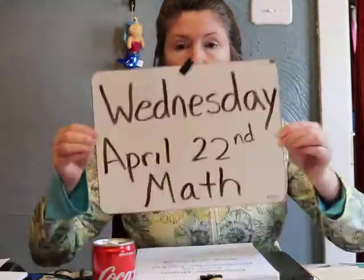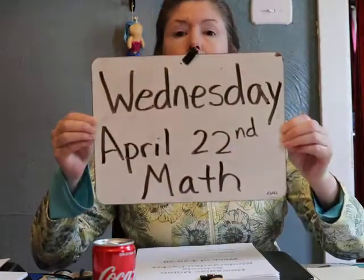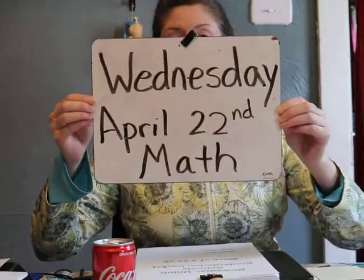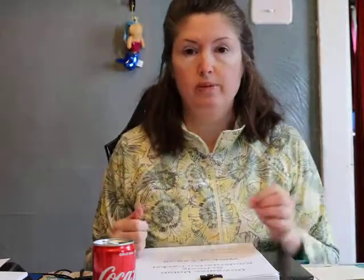Hello kindergartners, it's Mrs. Skinner again. I'm going to do a math lesson with you for Wednesday, April 22nd. For a warm-up we're going to practice our counting to 100.